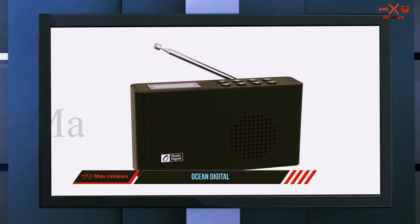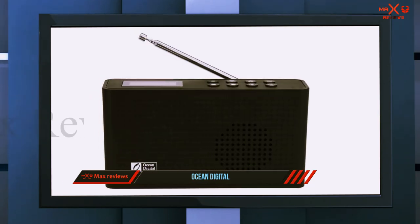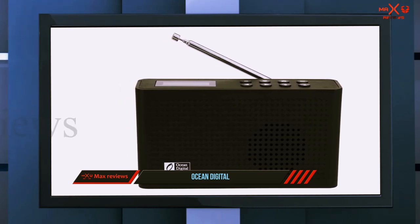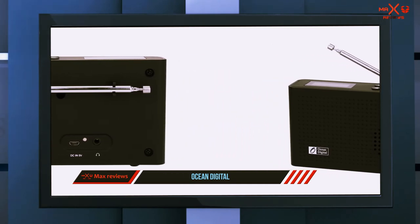One feature I particularly liked about this Wi-Fi radio receiver is that it can also be used as an FM radio. This means even when your internet goes out you will still be able to listen to music, and you can take this radio wherever you go. I love checking out local FM stations when I travel.